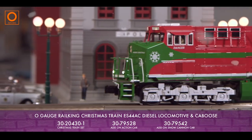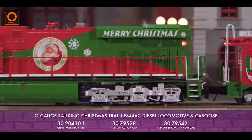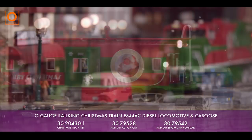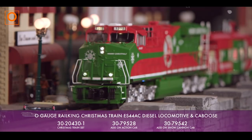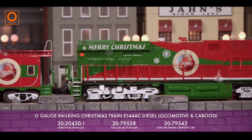Bring the magic of the holidays to your model railroad, or the magic of model railroading to your holiday decor with the MTH Railking ES44 operating Christmas locomotive and caboose. We've brought you plenty of Christmas cars over the past 10 years, but now, for the first time, we're offering a locomotive and caboose to help you build your own jolly seasonal Christmas train.